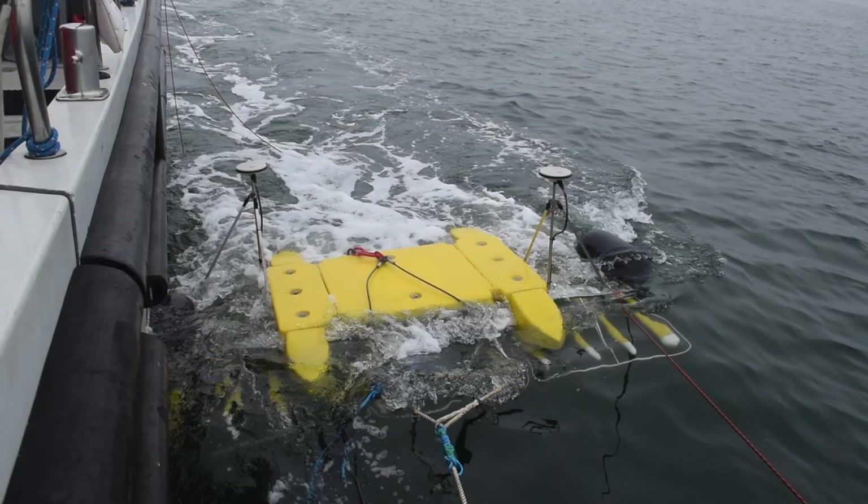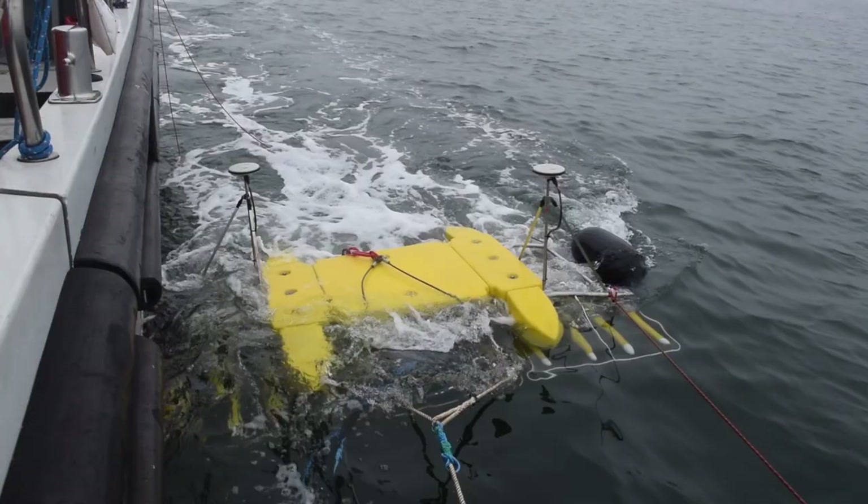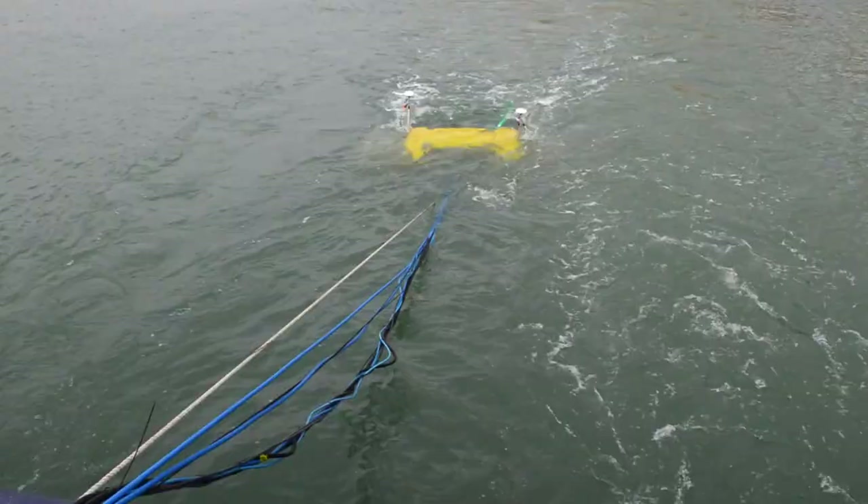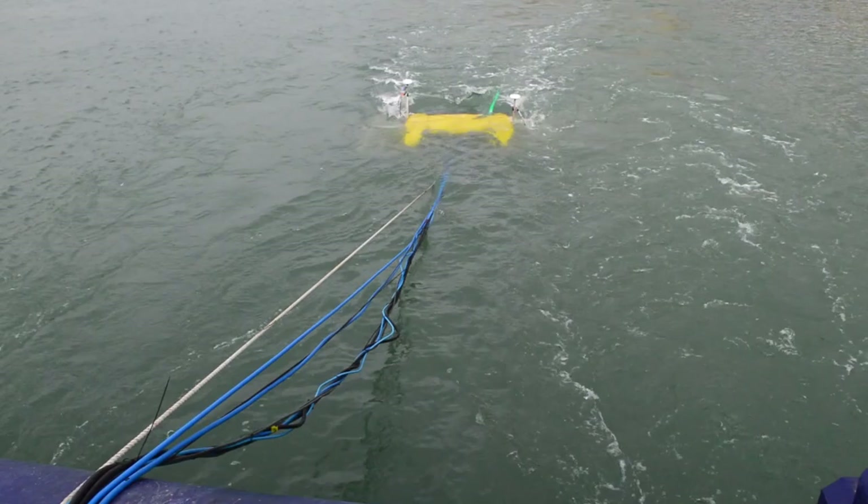Our marine geophysical research facilities are some of the best in Europe and are used extensively in our geoscience and oceanography teaching programmes. Here, we have instruments that apply sound waves to study the seabed with high resolution. These devices are used for a diverse range of teaching, including seabed assessment for offshore wind farms, investigating natural hazards such as landslides, and even studying some of the oldest and best preserved marine archaeological sites.